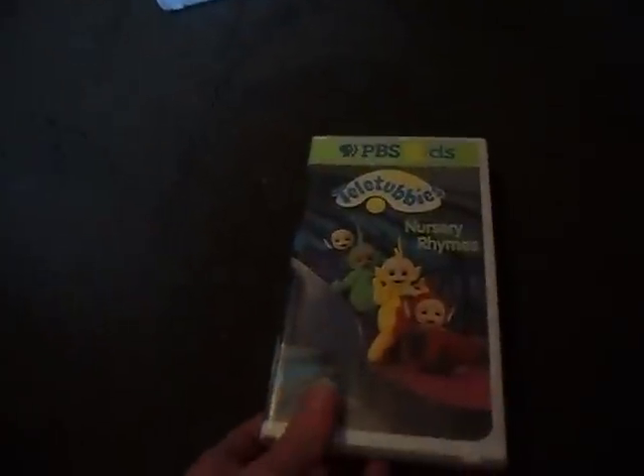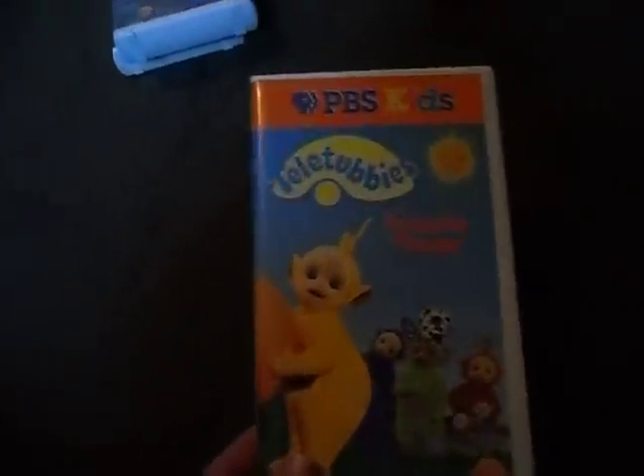Next one here is Nursery Rhymes — here's the front, the spine, and the back, and the VHS. I'm gonna rewind some of these too, as some of them don't quite come like that. Here's a nice one called Favorite Things — here's the front, the spine, and the back, and there's the VHS. I don't really have to copy these things anymore because I already have a Chinese DVD of these shows, so that's pretty nice.